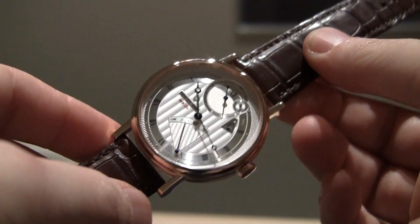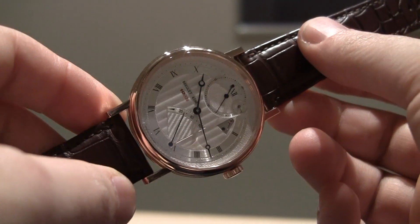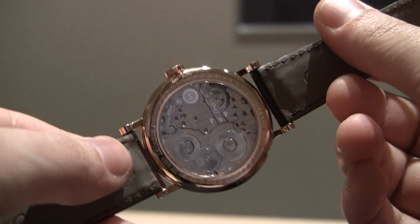Hey everyone, Ariel Adams here with TheBlogToRead.com. This is a very technically sophisticated watch with a very classic look from Breguet.